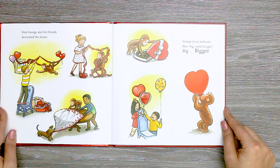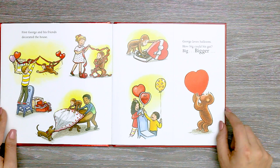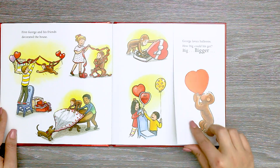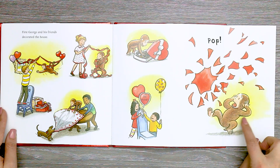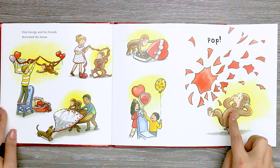How big could his get? Big? Bigger? Pop! Oh, no! George popped his balloon. He looks scared.